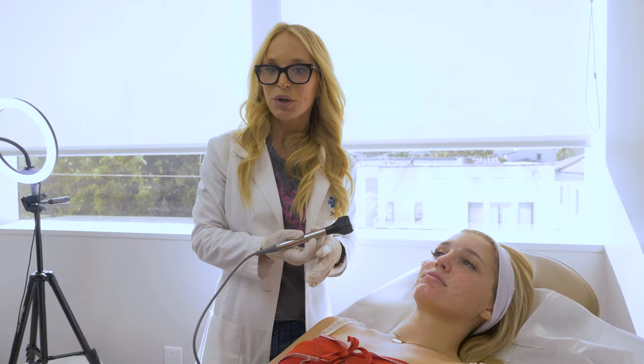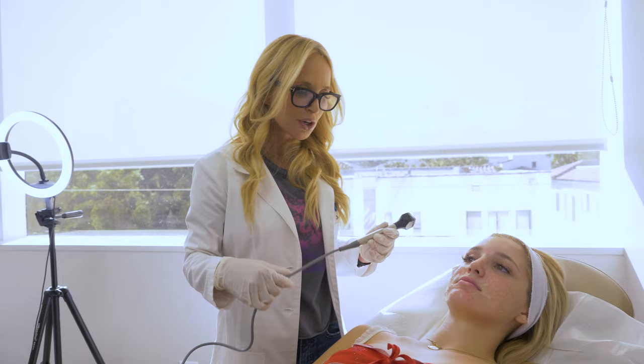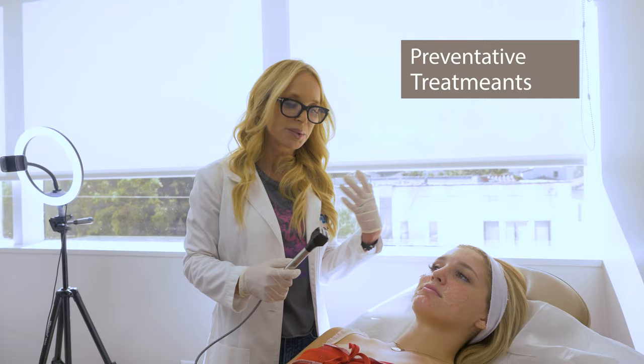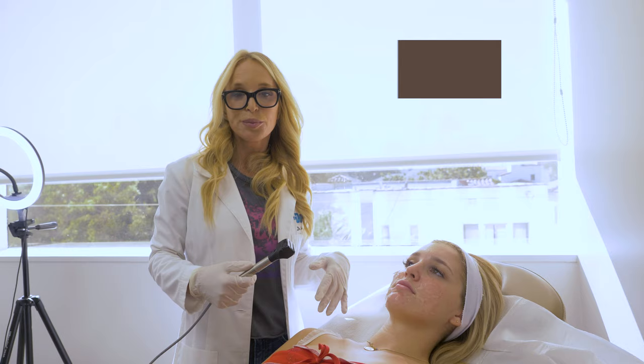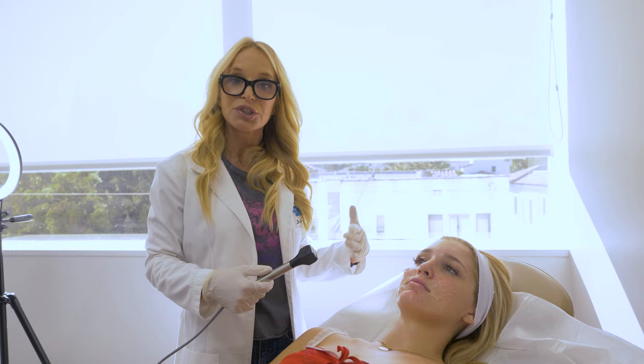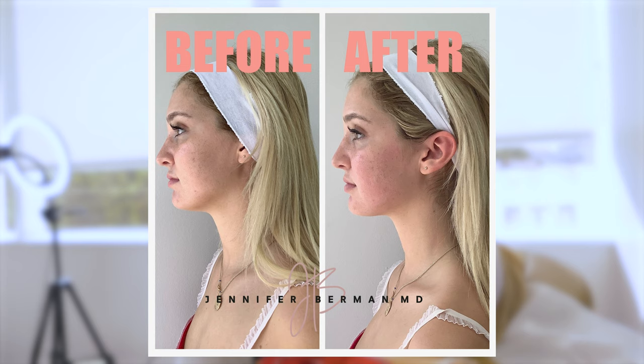People say to me, 'She's a young girl — why are you doing these things on her?' There's a preventative role for these treatments, just like we put on sunscreen when we go out in the sun, brush our teeth, and change our clothes. The radiofrequency heat is a gentle treatment that helps improve, restore, and prevent the breakdown of collagen and elastin. If she begins these treatments now, in her early 20s through her 20s and 30s, that's going to delay the onset of aging.